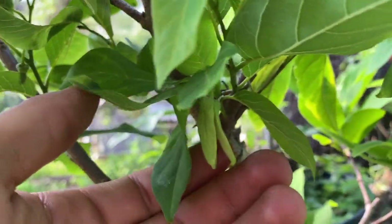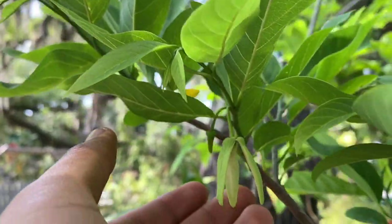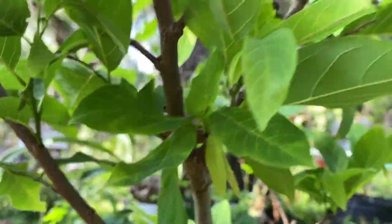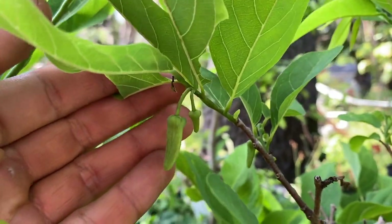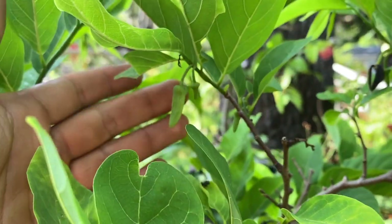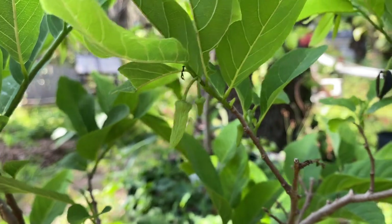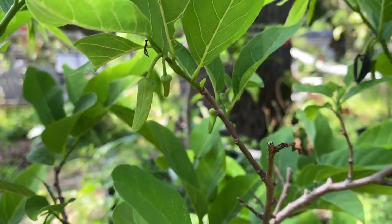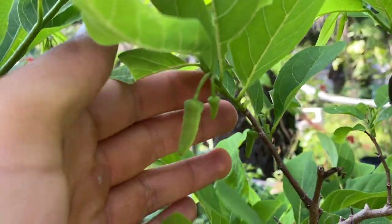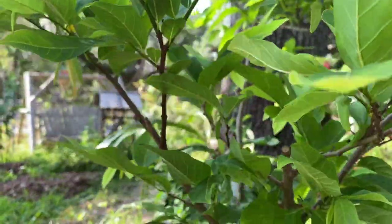If you want to manually pollinate your sugar apple — as many people do — you'll need to take the male pollen from the male flower and insert it into the female flower. Also, when sugar apple flowers start to bloom, many will actually fall off, and that is completely normal. Sometimes a tree is still learning how to produce a full bloom cycle, so it's normal for the sugar apple to drop a few flowers.